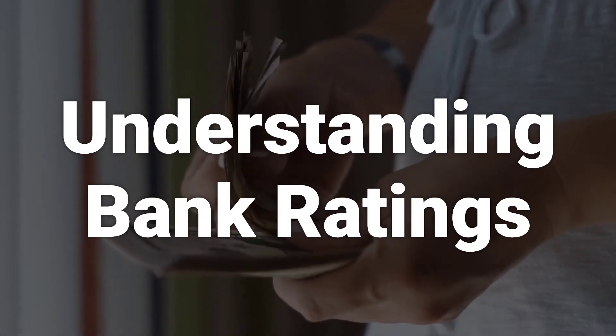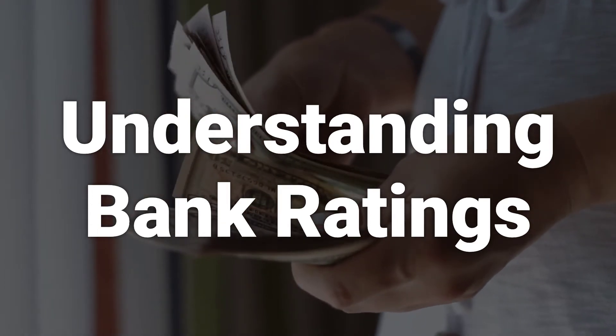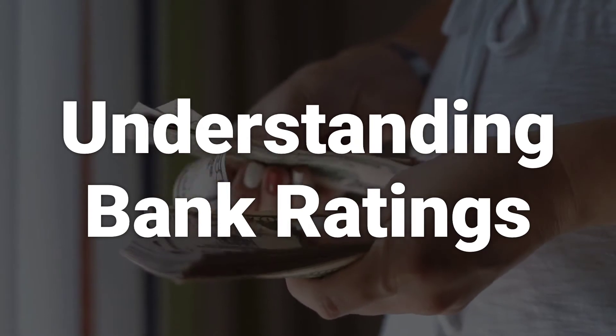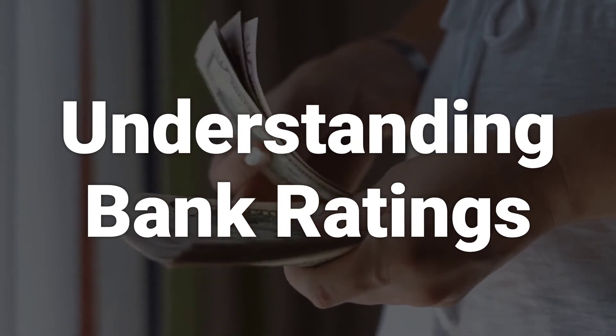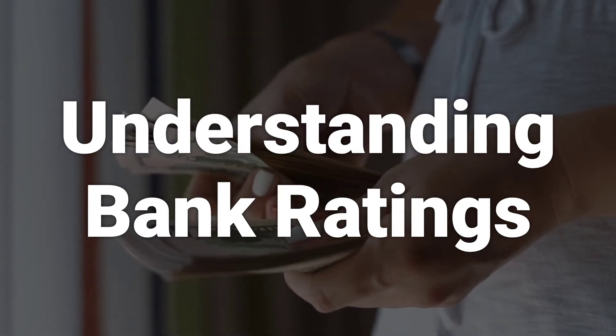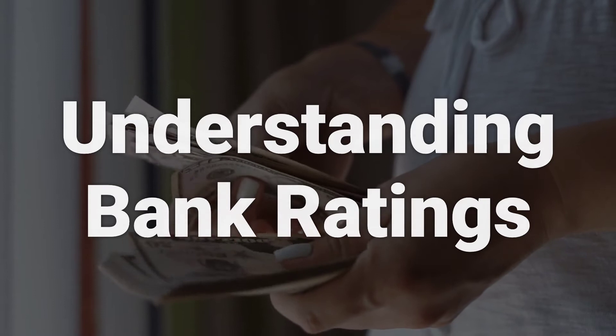These ratings are issued by regulatory bodies, such as the FDIC, and credit rating agencies like S&P, Moody's, and Fitch. They are updated regularly and give consumers insight into the health and stability of financial institutions. The ratings also provide information to the bank's management team and board to address any problems.